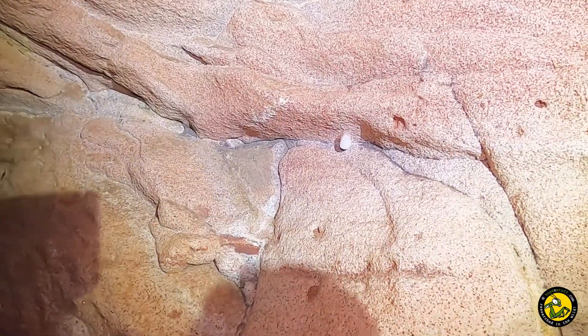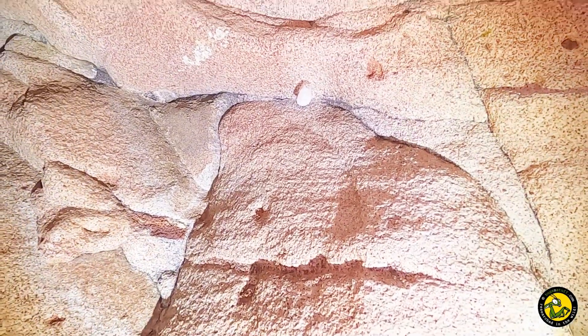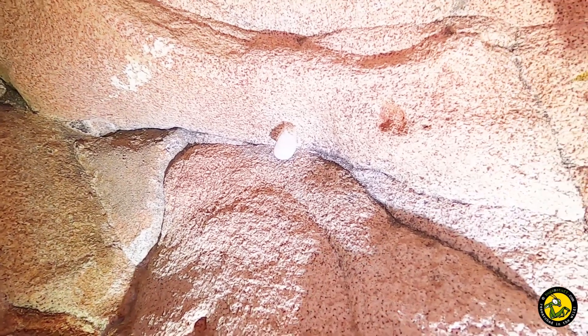Ah, look up here - first evidence! Hopefully you can see that. What we've got here is that characteristic egg sac, teardrop shape. So we're definitely in the right place.